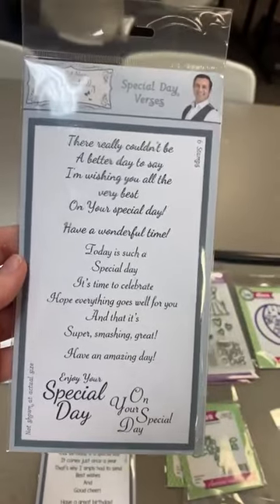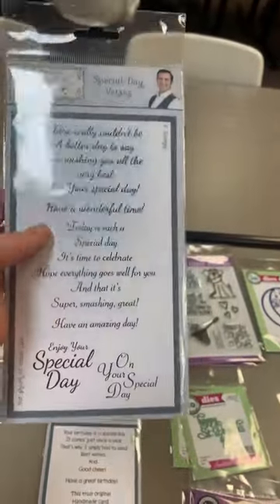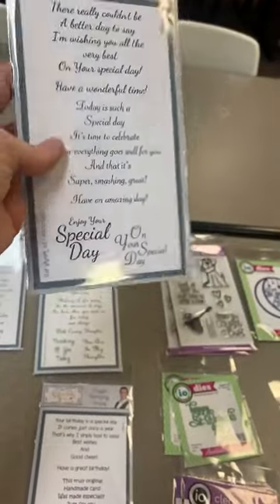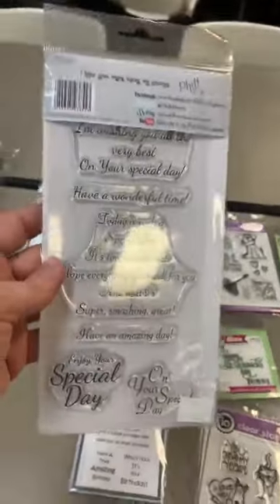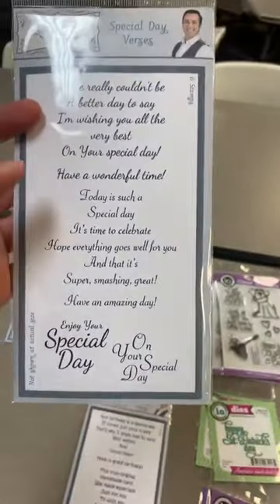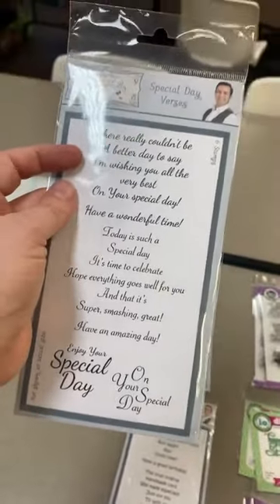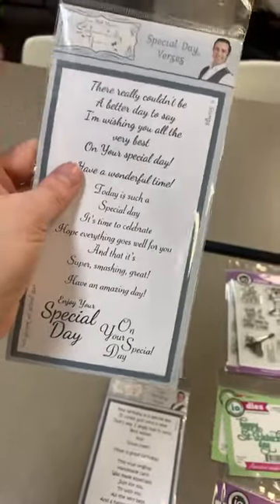Special Day Versus: 'There really couldn't be a better day to say I'm wishing you all the very best on your special day.' Separate: 'Have a wonderful time.' 'Today is such a special day, it's time to celebrate, hope everything goes well for you and that it's super smashing great.' 'Have an amazing day.' And then the little 'Enjoy your special day' and 'On your special day.' This is a good one because it doesn't say birthday, so you could use it for graduation, bridal shower, baby shower — all kinds of different things.